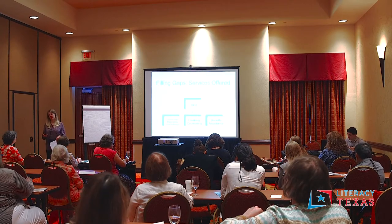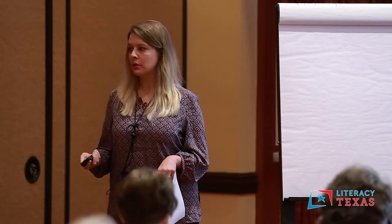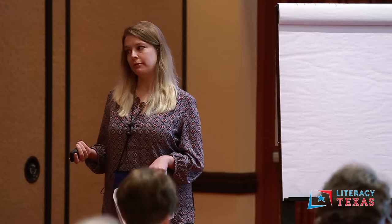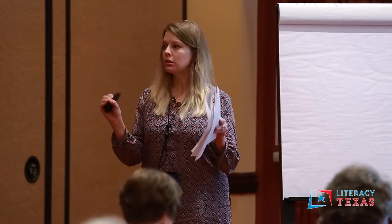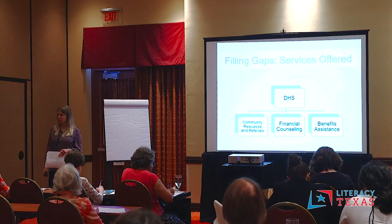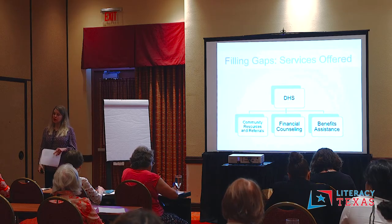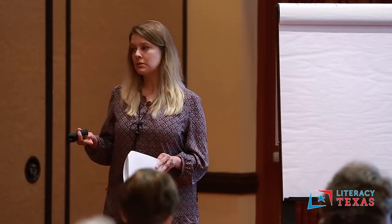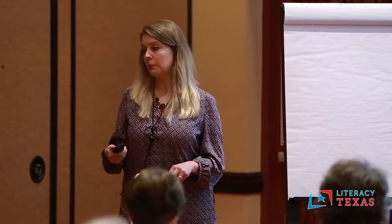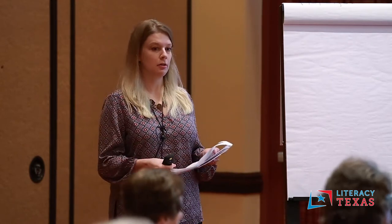We have 27 branch libraries, soon to be 29, and four of them offer this program, strategically located so that all areas of the city are covered. In some cases people need to travel. I'm not familiar with any other library-based programs similar to this in the state of Texas, but my background is in education, not library science, so I'm not sure. The DHS here is the Department of Human Services of the city of San Antonio.